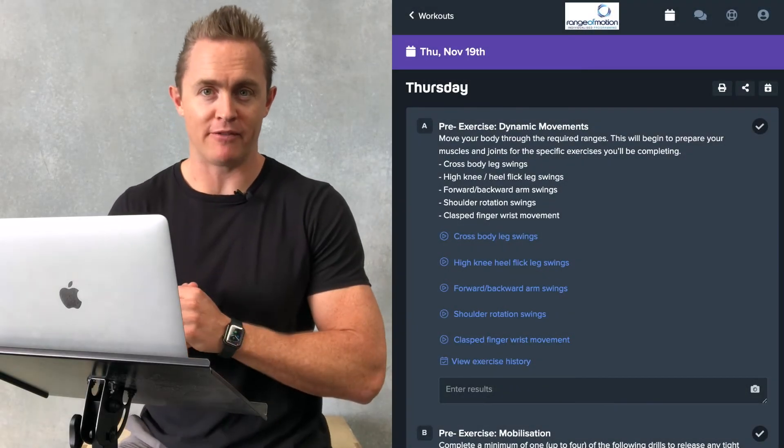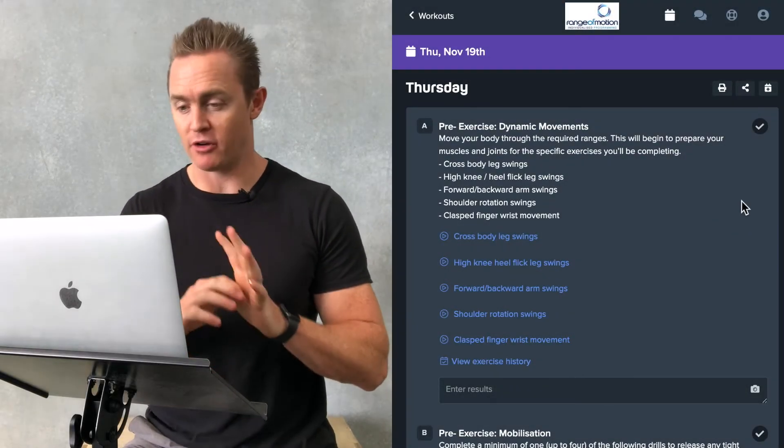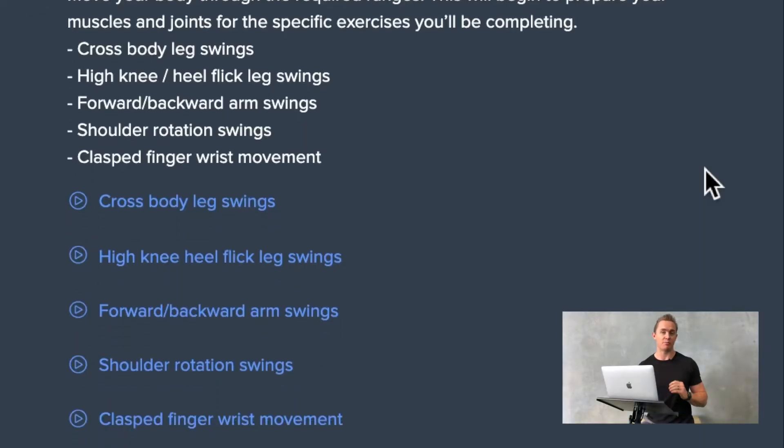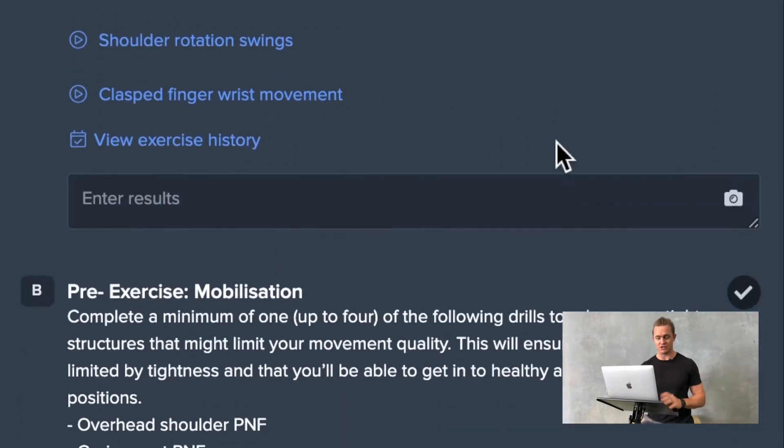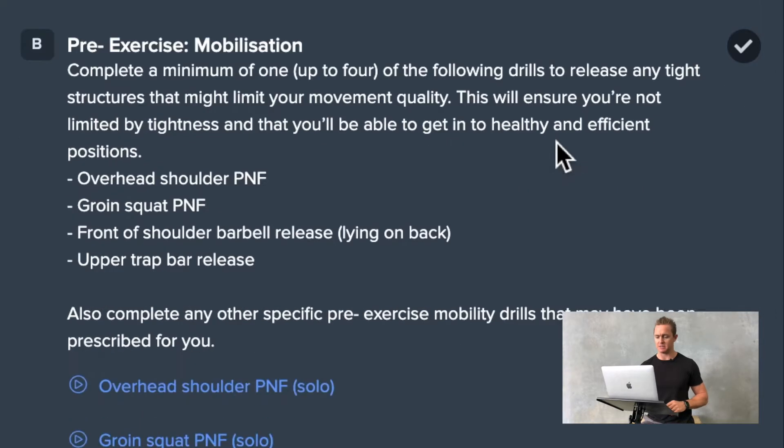Let's take a look at a sample day of programming for range of motion individualized programming clients. We start every day with pre-exercise dynamic movements. This is basically looking at the movements we will be performing for that day and taking the body through the required ranges. You can see some video examples here.